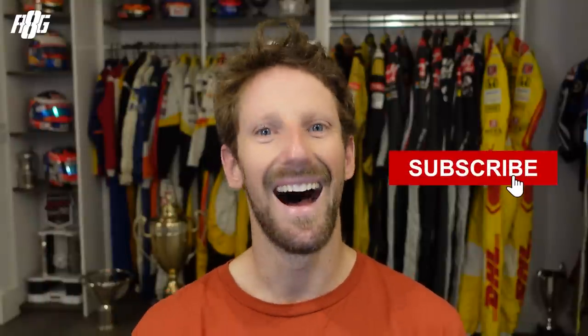If you like this type of video about the behind-the-scenes of a driver's life and what we do, please subscribe, comment, and like as always.